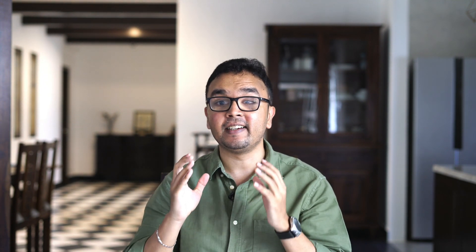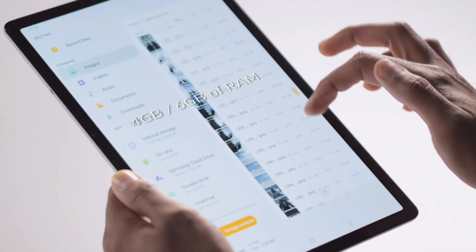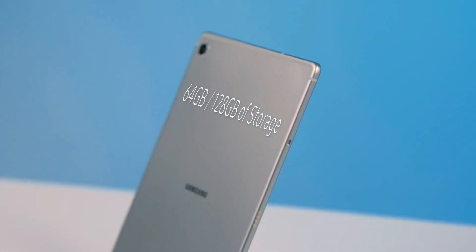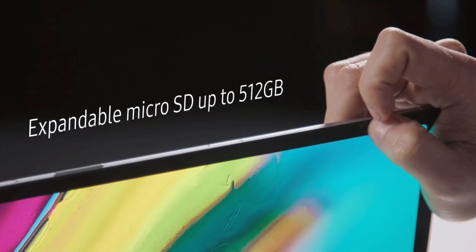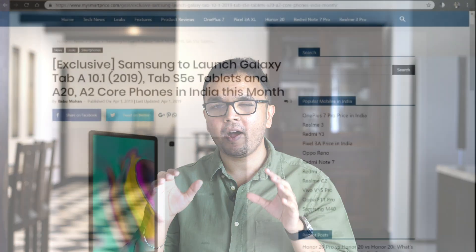Before we get into the Tab S5, we need to talk about the Tab S5e. The specifications are: it has a 10.5-inch Super AMOLED display at 256 PPI, ultra high-res, ultra thin, no headphone jack, quad speakers tuned by AKG, and a disappointing Snapdragon 670 processor with 4 GB of RAM and 64 GB of storage.